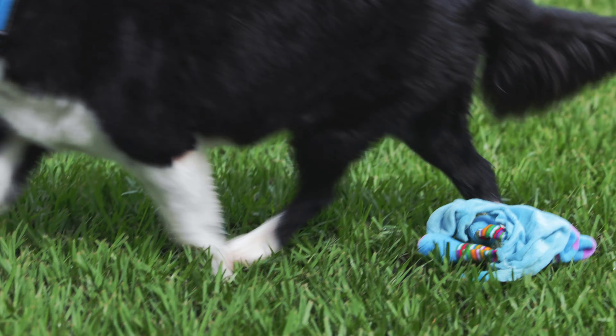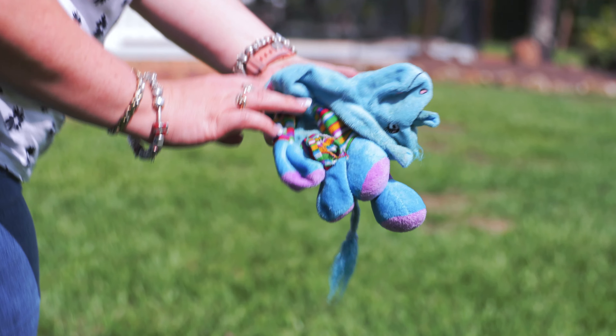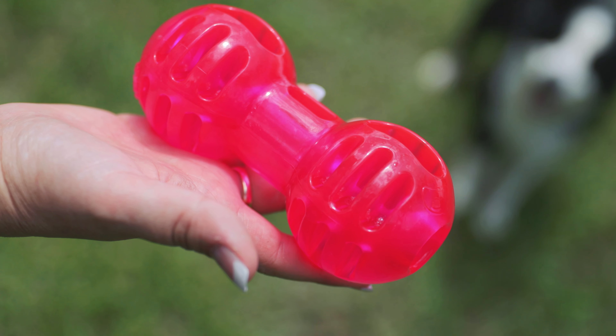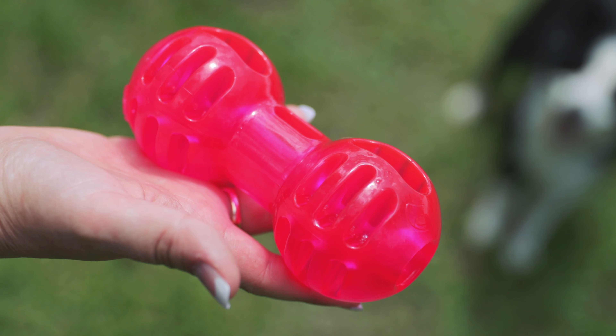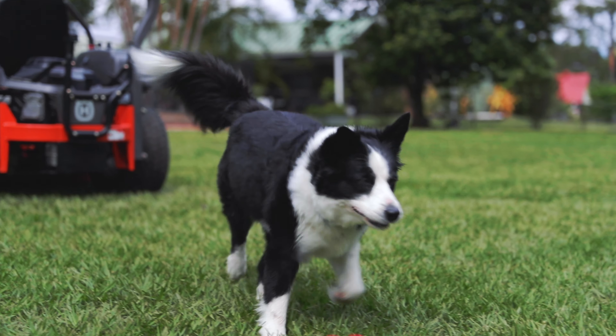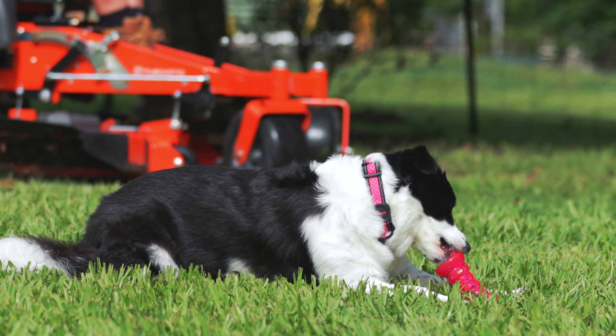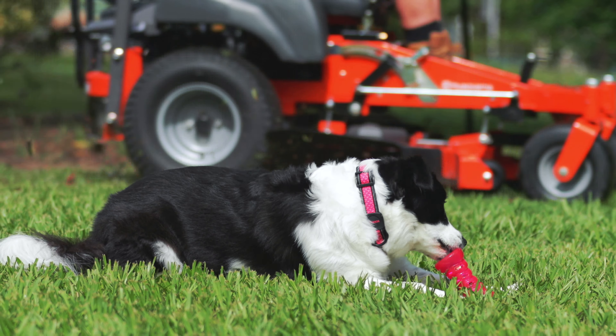Does your dog like to destroy toys faster than you can scream? Scream Extreme dog toys are the solution. Extremely tough for extreme chewers, made from extremely tough thermoplastic rubber, this range is BPA, lead, and phthalate free.